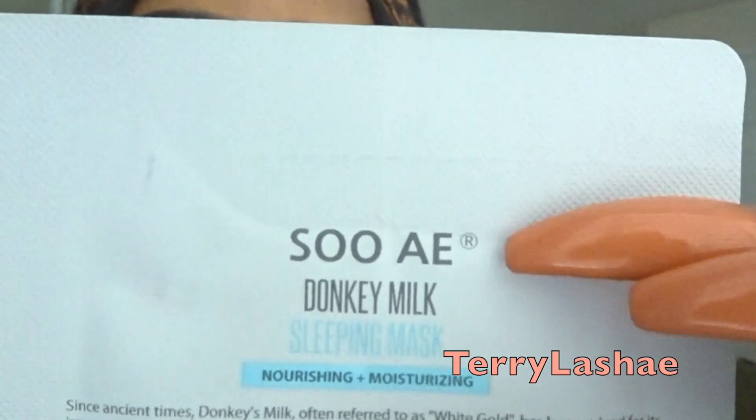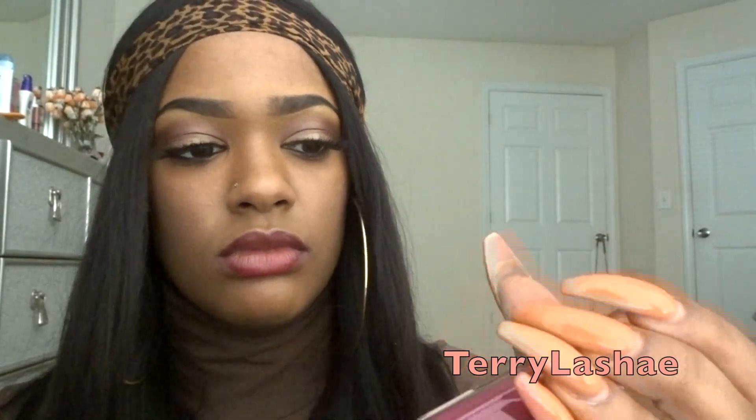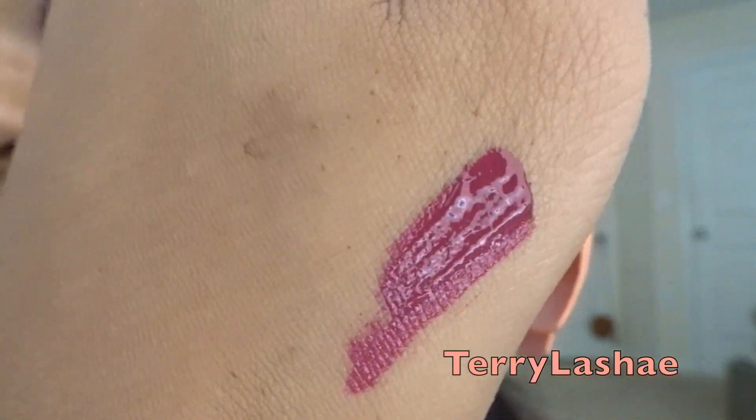This is from Half Caked — a Half Caked liquid lipstick. It's like a deep fuchsia color, I would say. I'm not too fond of pink lips — I would do like a deep burgundy red — but I'm not too fond of pink lips.